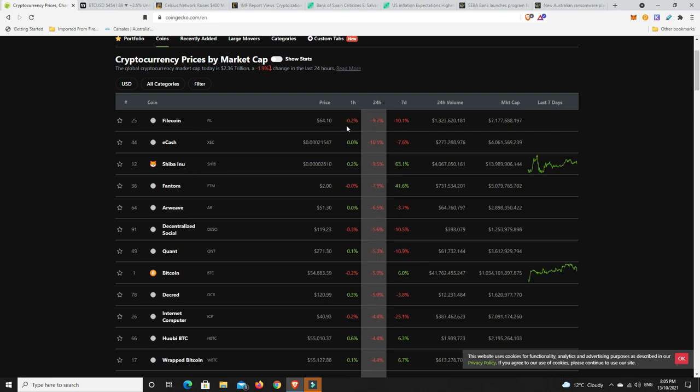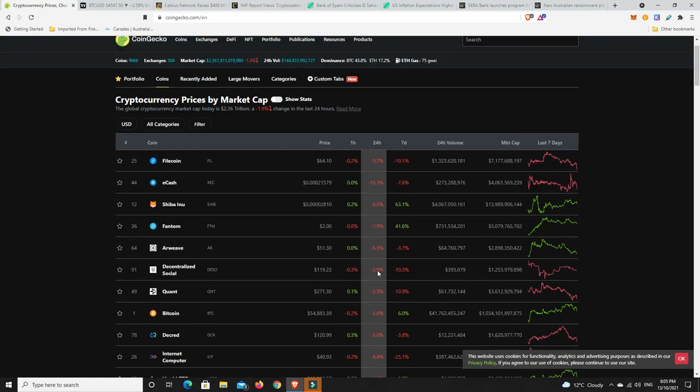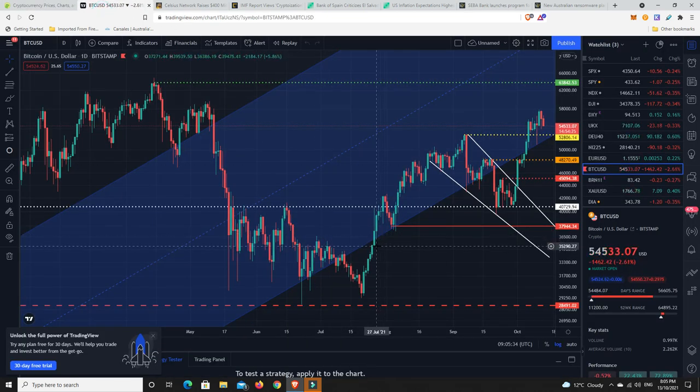Filecoin is down, eCash, Shiba Inu again had that big massive pump and has now pulled back but is still up 63% for seven days. Fantom, Arweave - but look, only one double-digit loss and all the rest are single-digit losses. Most are sitting around low single-digit losses, or less than one percent. Market - yeah, not looking great, not looking awful, just kind of sideways. But this is what worries me a little bit.